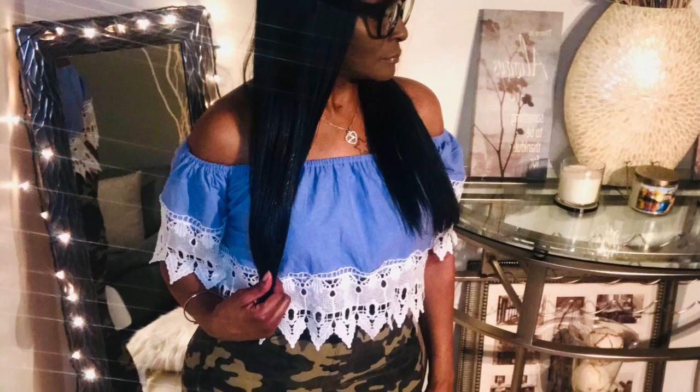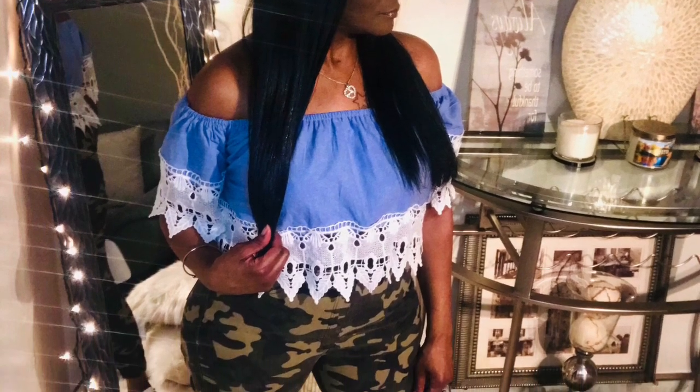I paired this simple look keeping the main focus on the camouflage pants with the timeless combination of camouflage and denim. This off-the-shoulder top with lace trimmings looks flawless together.